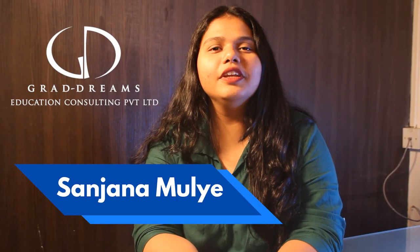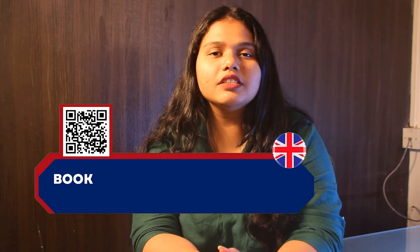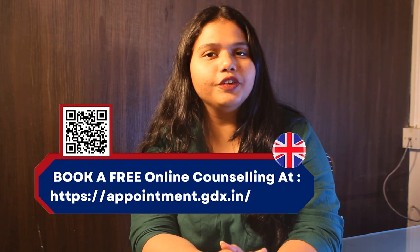Hello and welcome back to Gradreams YouTube channel. This is Sanjana here and today we are going to talk about the affordable universities in the UK. If someone is looking to study in the UK, check out the appointment link in the description box below and clear all of your doubts.